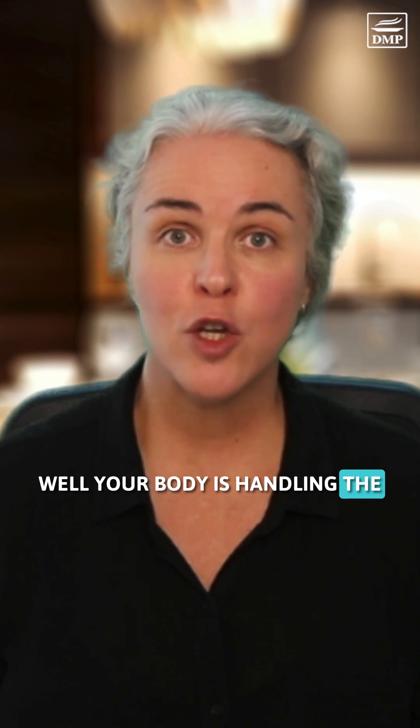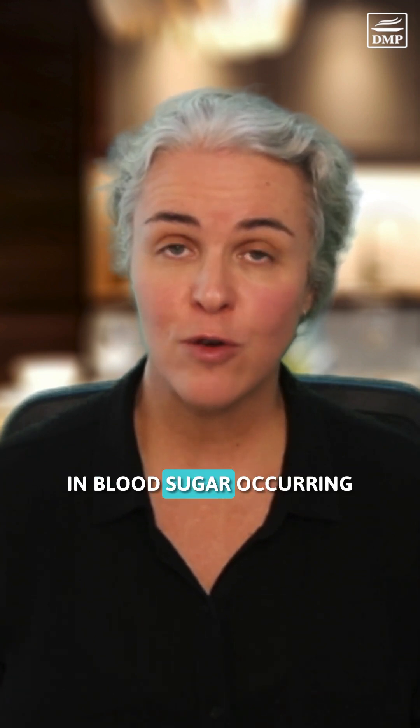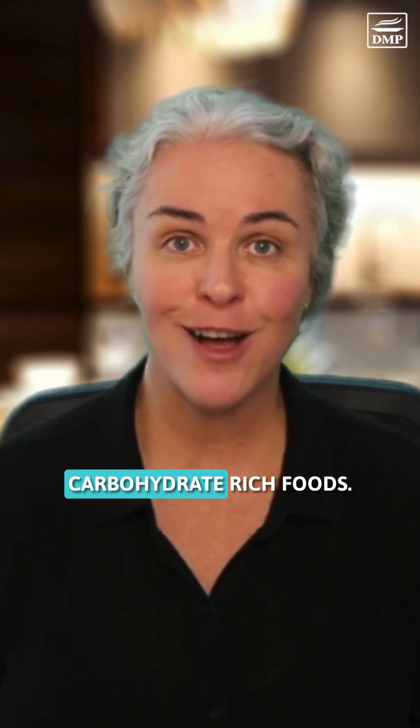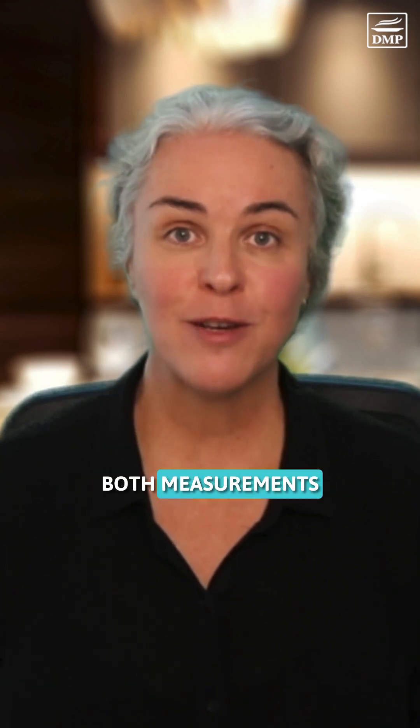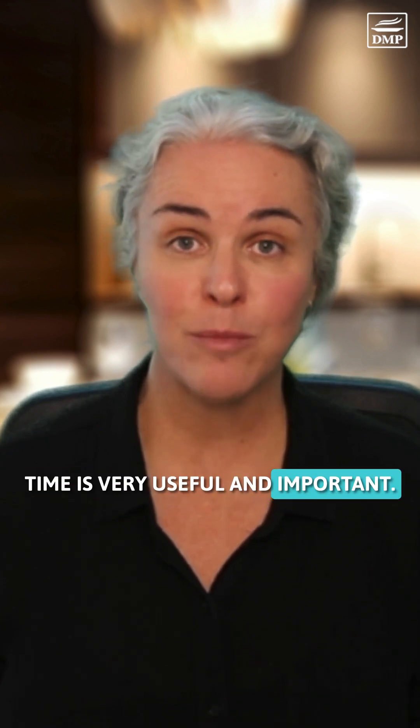Post-meal blood sugar indicates how well your body is handling the nutrients in the foods you eat, with more prominent spikes in blood sugar occurring when you eat carbohydrate-rich foods. Both measurements matter, and monitoring patterns in your numbers over time is very useful and important.